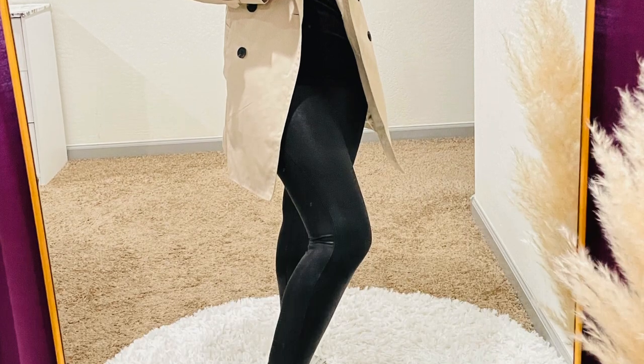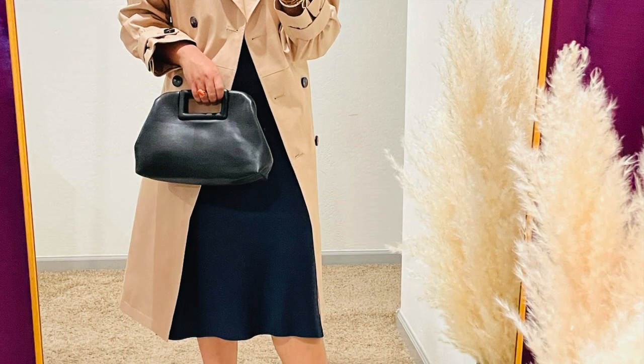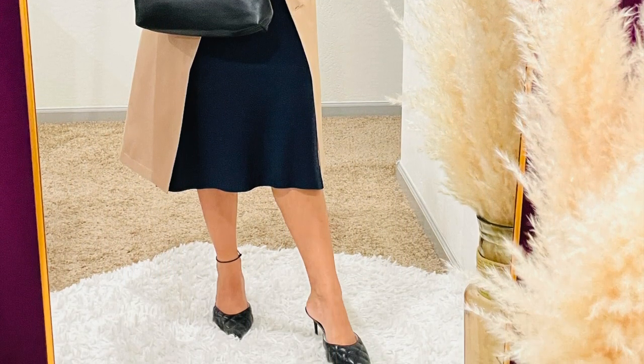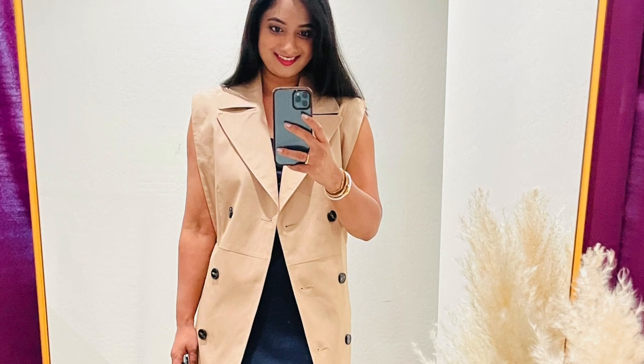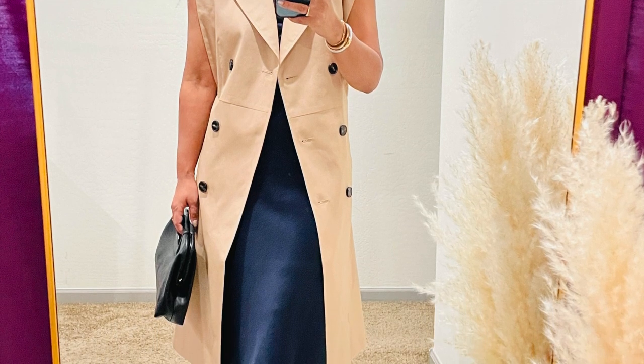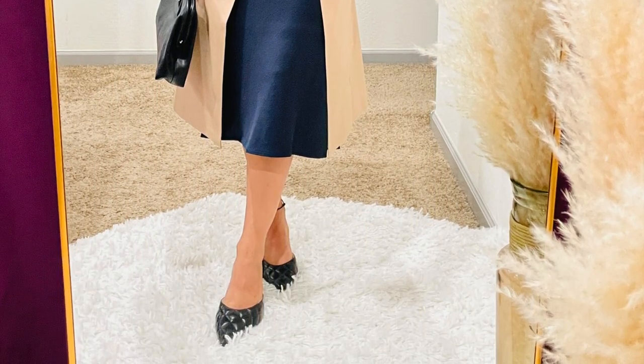Trench coats can be worn with almost anything and are appropriate for any season, whether you opt for something short like this one from Banana Republic or longer like this one from Express. I recently did a huge Express try-on haul where I featured this trench coat — I will link it here so you can watch it after this video. There are so many different trench coat styles out there. How do you like to style your trench coat? Let me know in the comments.